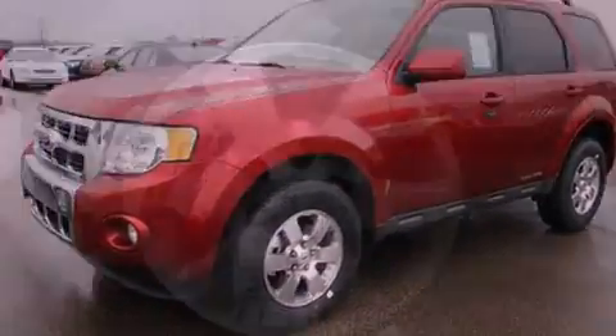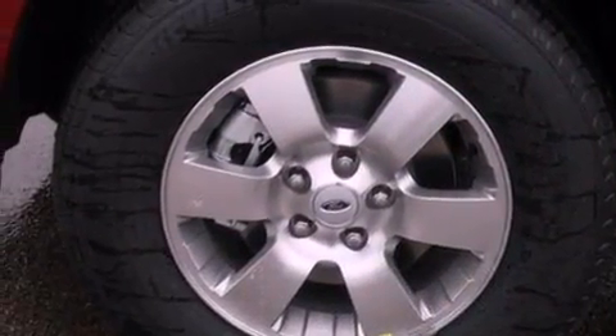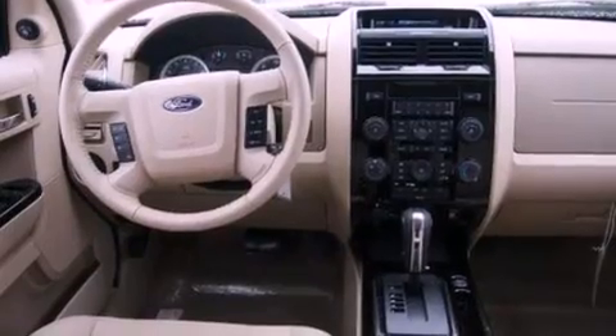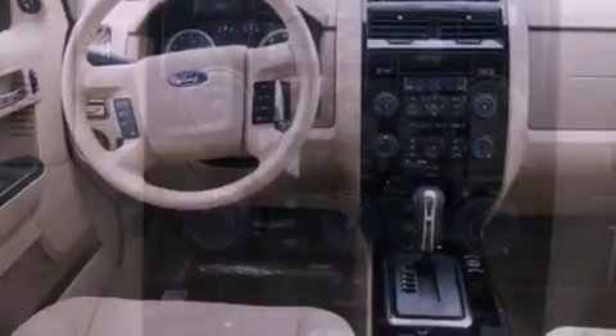Also included are a six-speaker audio system, leather seats, a four-wheel independent suspension, front fog lights, roof rails, dusk-sensing headlights, an anti-lock braking system, and cruise control.